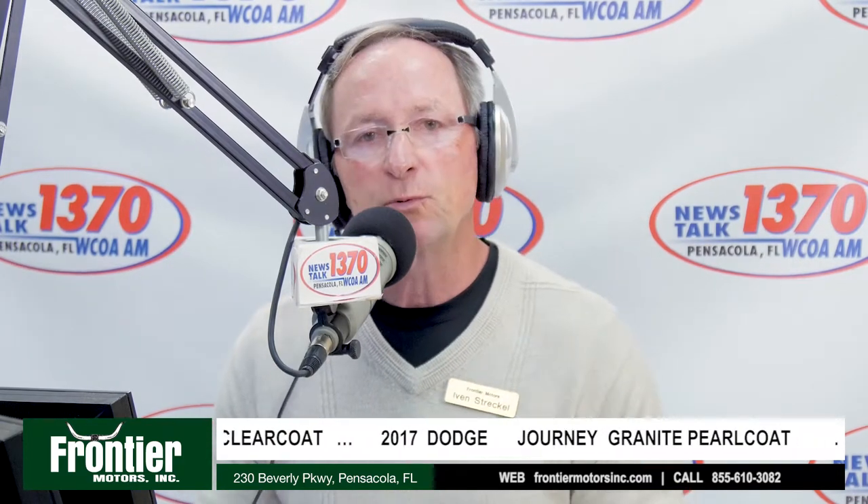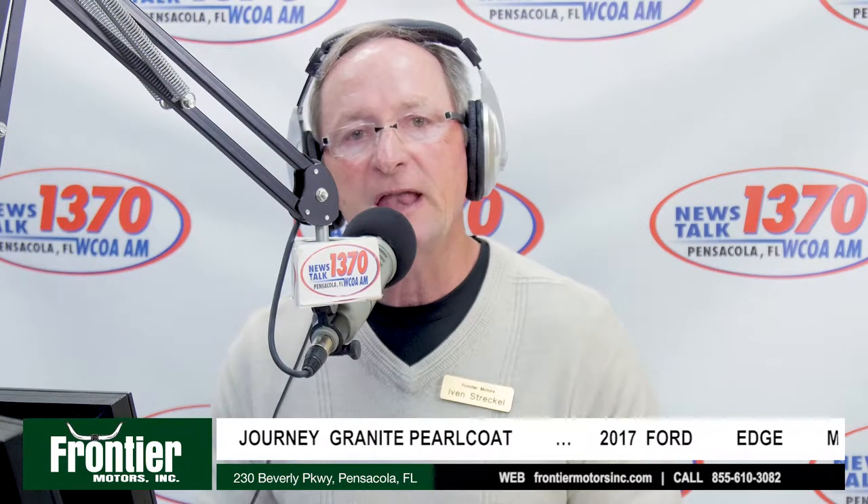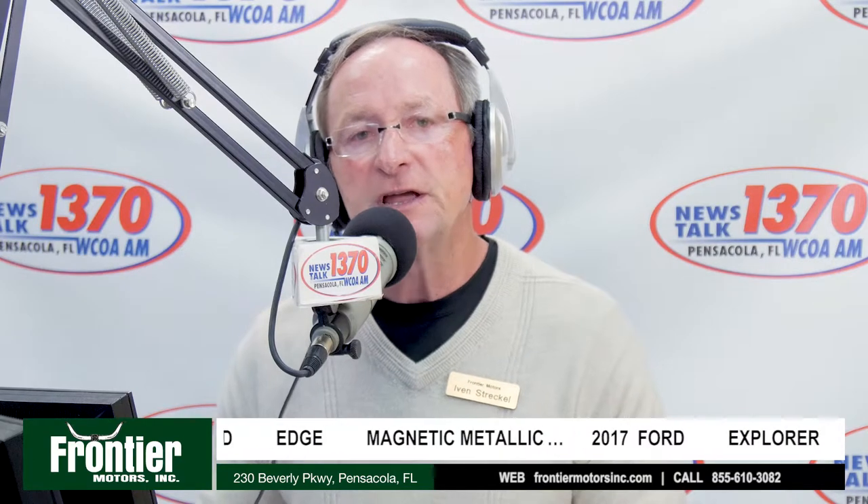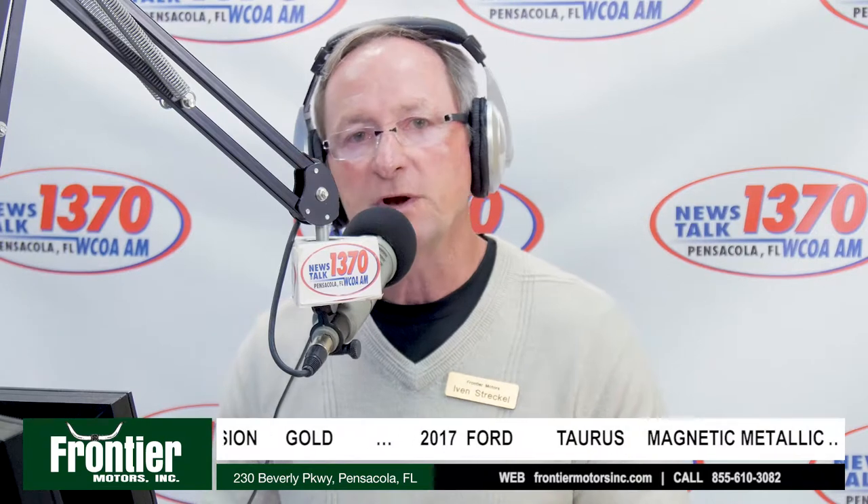Perhaps you're looking for a particular used car and having difficulty finding it, or everyone on AutoTraderCars.com is asking too much money. That's why you'd contact Frontier Motors. We locate the car for you, going through the equipment, color, condition, and pricing, then buy that car with the understanding that you accept delivery as long as it passes your inspection. That is our Locate program, which we've been doing for customers for 21 years.